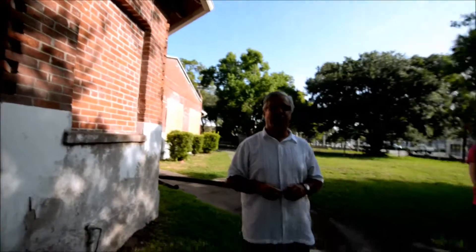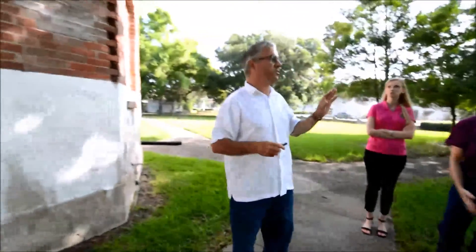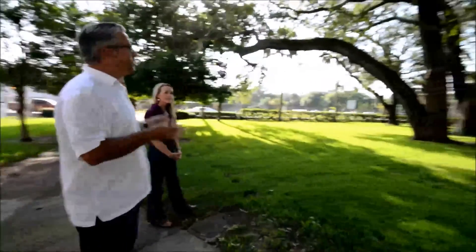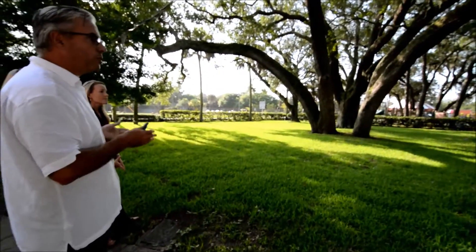In the back, there are some really nice features. If we can just look at a panoramic view of the building for a second, to look at the historic setting. There's nothing more important than the historic setting of a building. These wonderful oak trees have been here since day one for this building, probably earlier than that.